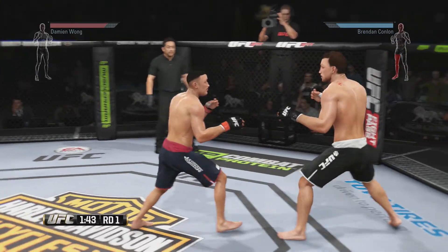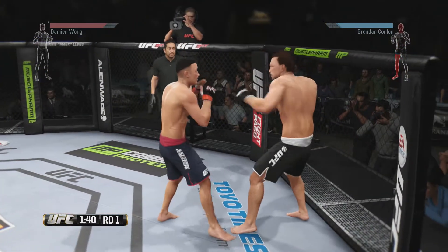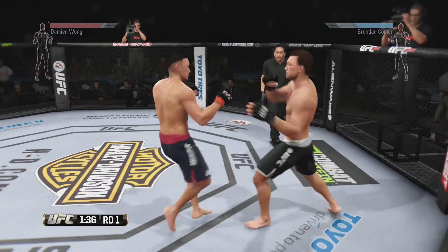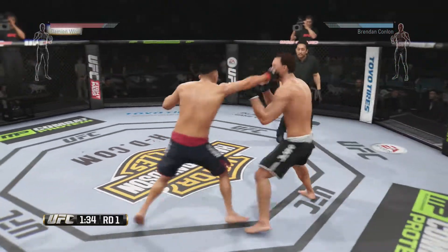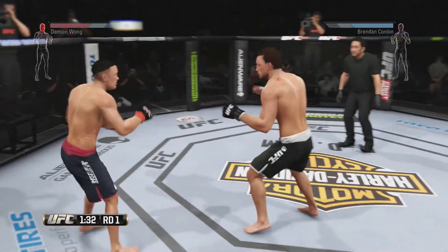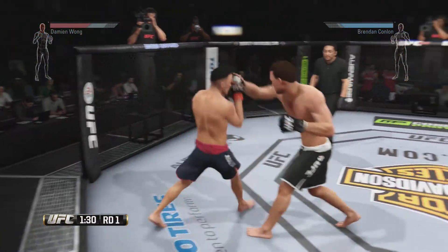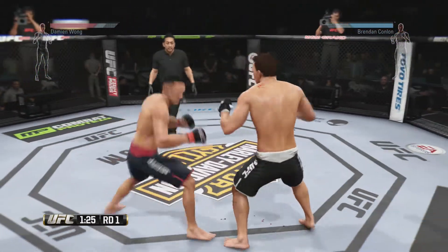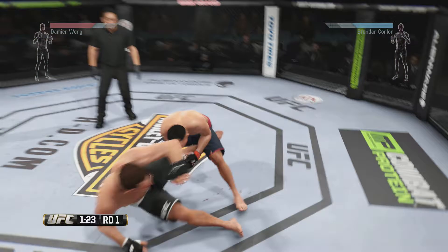Superman punch. Joey did a nice job blocking that punch. Tries some serious power in that kick — he misses it. He had his opponent hurt, but he failed to move in for the kill and allowed his opponent to recover.